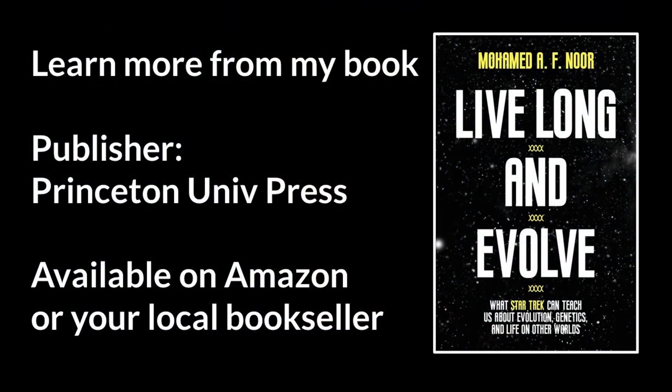Were you surprised about any of the biology on Kaminar, or about the Kelpians in particular? Let me know in the comments. Thank you again for tuning in to Biotrekkie Explained. Come back next time! Bye!